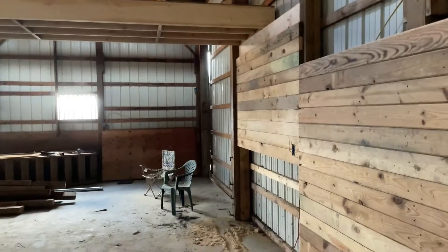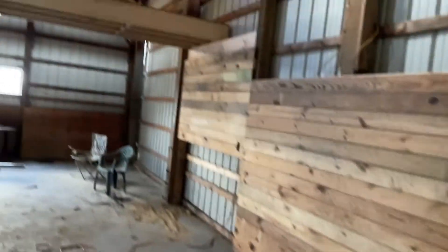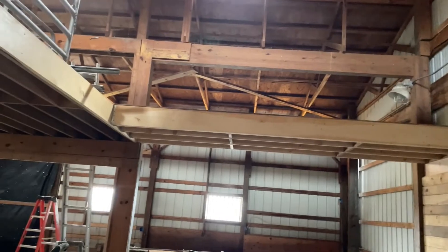So that's the update on the staircase. Next phase will just be getting the stairs up and mounted, and then I'll have to get working on the railing, of course.